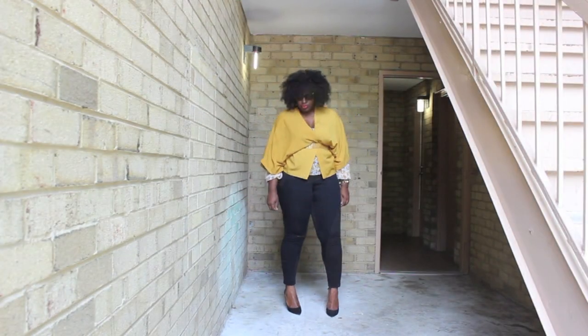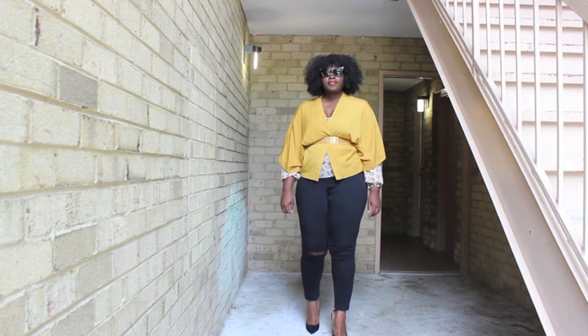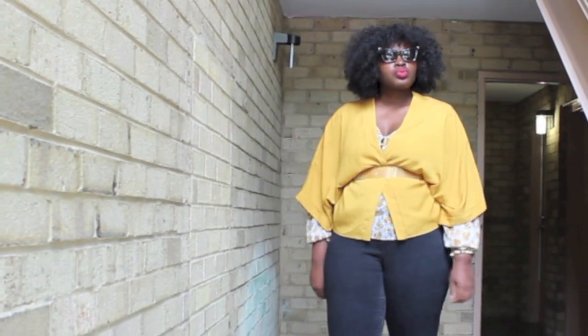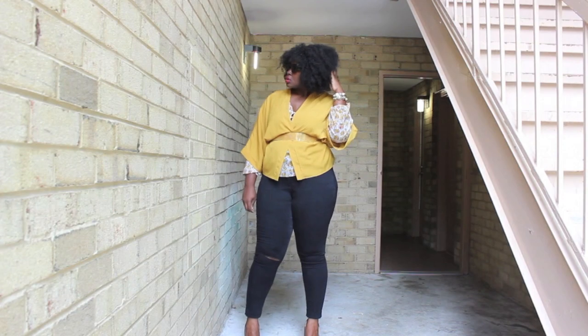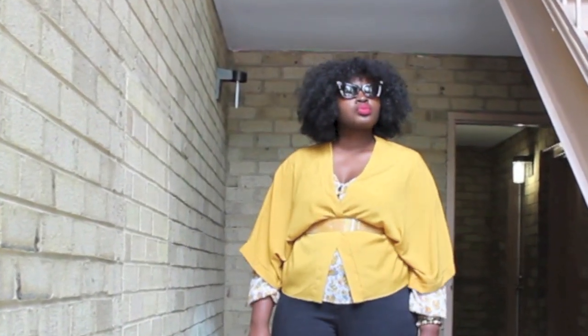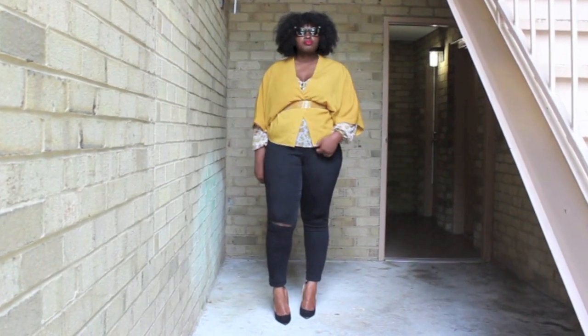Look three is a super versatile look — it can take you from casual Fridays at work to an early dinner and so on. For this one I wanted to keep the color similar, so I paired the mustard kimono with a floral print top that had mustard flowers on it. I added some edge with the sunglasses and kept the bottom half monochromatic with the black jeans and pumps.